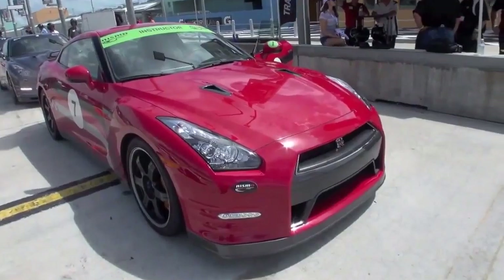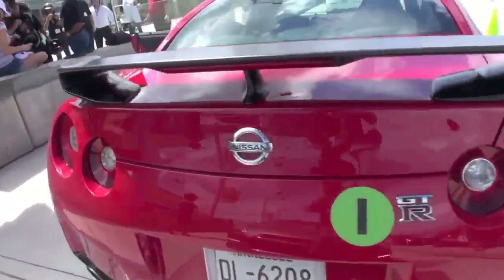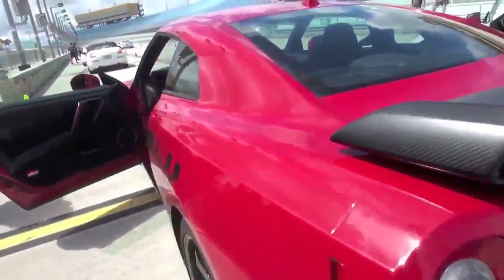This is going to be a factory vehicle so everyone's definitely going to get a chance to drive. I'm Lonnie Pechnick here at the Nissan Performance Academy. We're here at Homestead Miami Speedway doing some track lead-follow drives. We're in a Nissan GTR 2014 — probably one of the better street cars I've ever driven on a racetrack.